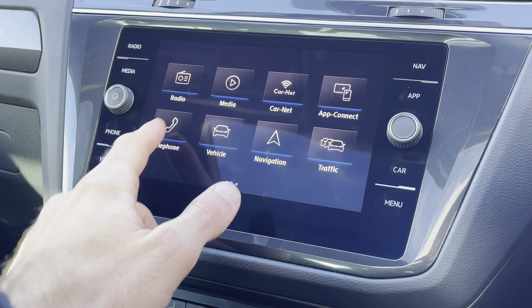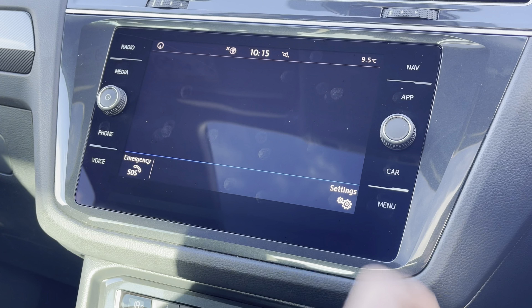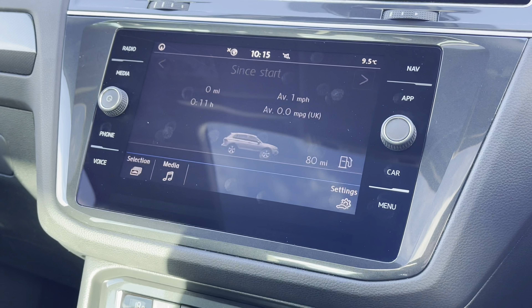Some of the great exterior features of this vehicle include the shiny chrome accents throughout, not to forget about these brilliant 19-inch alloy wheels that add very nicely to the car's exterior.